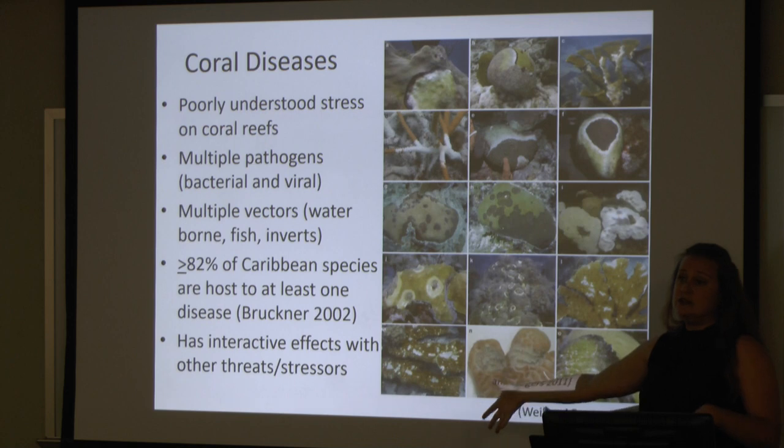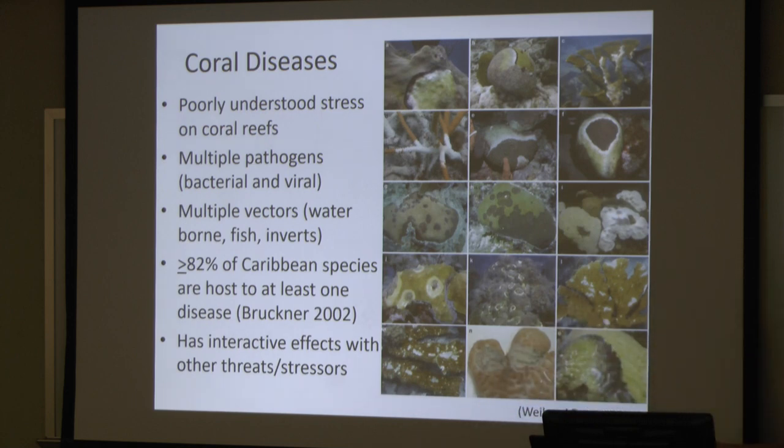It's just when those levels of the pathogen bloom for some reason that the disease process actually starts. So it's very difficult to isolate the one pathogen that's causing something, sometimes because there may be more than one acting synergistically. There are also multiple vectors — lots of coral diseases are waterborne, and when you're thinking about a reef system, what are we going to do about something that's in the water? Or they can also be transmitted by contact, such as fish that nibble on one coral and then move to another. 82% of Caribbean coral species are host to at least one disease.